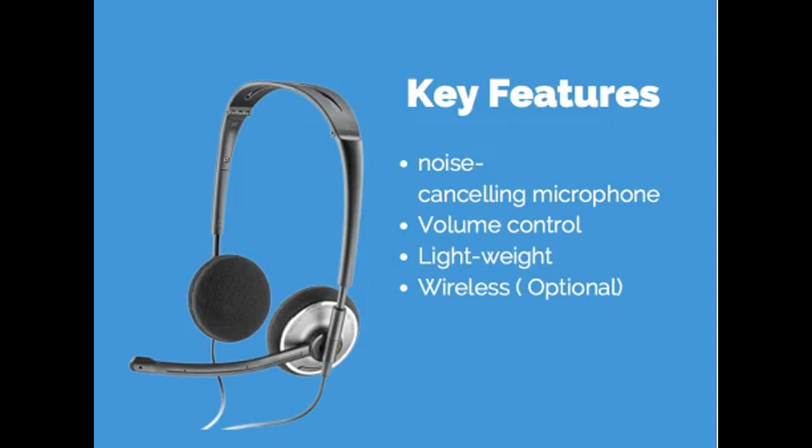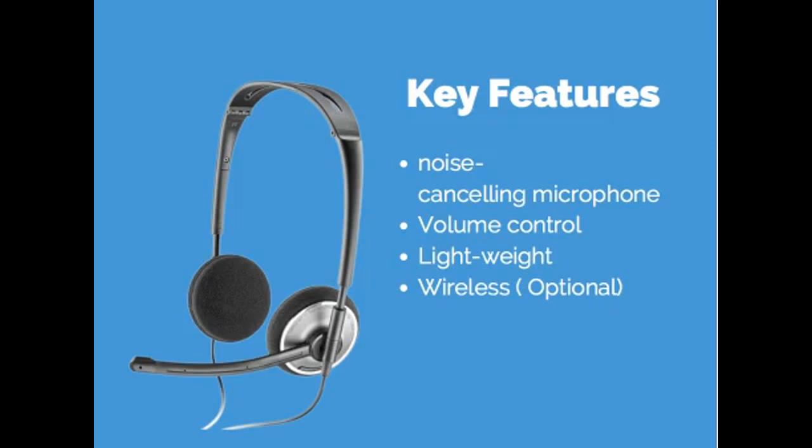Wireless is optional — it's totally your preference. Some people prefer wireless so they can move around without the hassle of a cord following them. Now, the first of the best headsets — and one I own myself — is the Plantronics S12. This is a very popular two-in-one convertible headset with a noise-canceling microphone. It also has an indicator light to alert others that you are online, it is hands-free and wireless, and it has volume and mute control buttons. The Plantronics S12 pretty much has everything you need all in one.